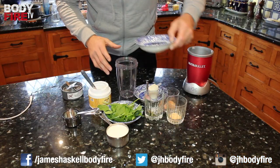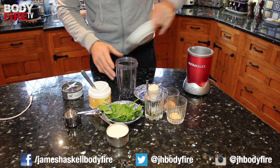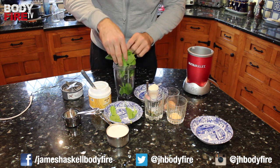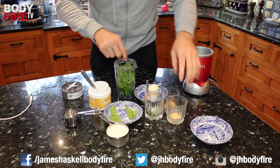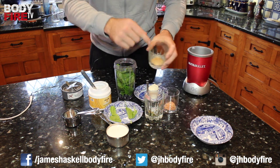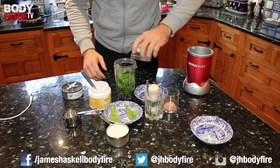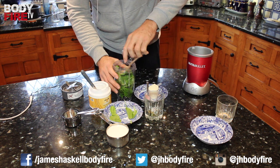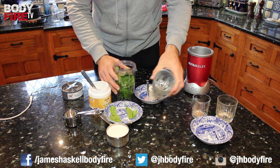So what we're gonna do is very simply put everything in here. Add the blueberries, add a handful of spinach — I've got big hands — drop that in there. Put the maca powder in — one teaspoon of each of these. Put the maca powder in, cacao, Elite Vita Greens — all the special stuff.